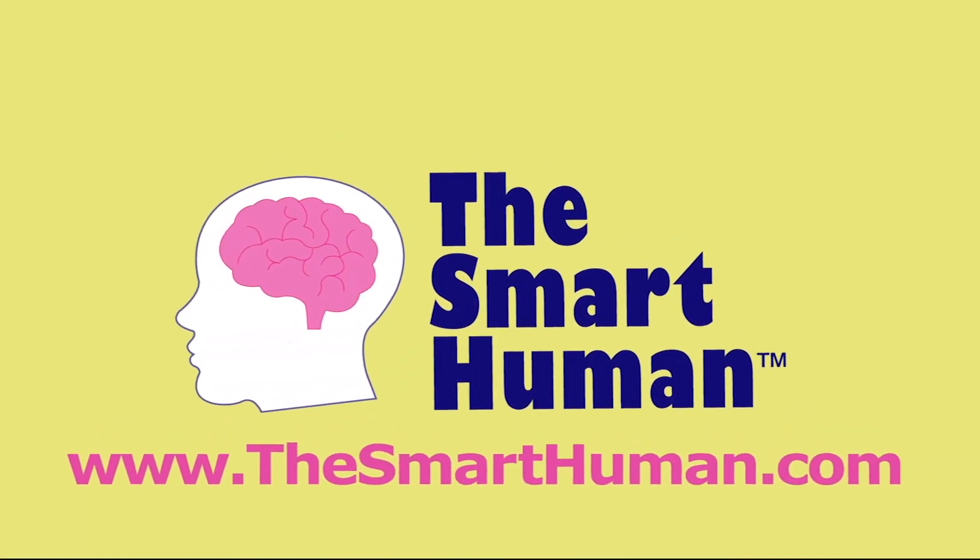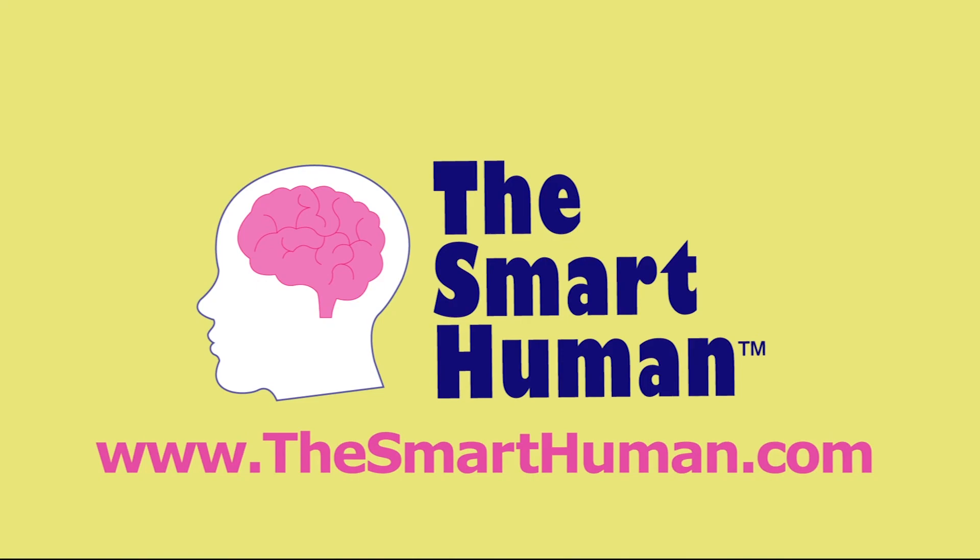Thanks for joining me. I'm Dr. Ailey Cohen. And remember, when it comes to our environment and our health, you too can be the smart human. Be a smart human!